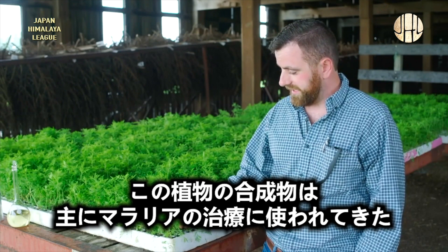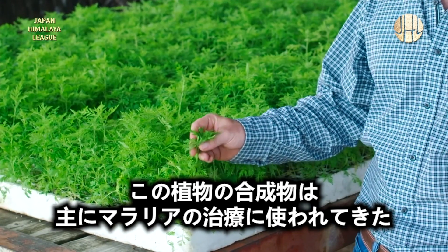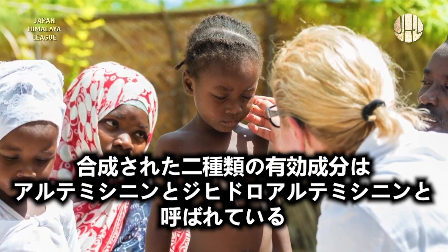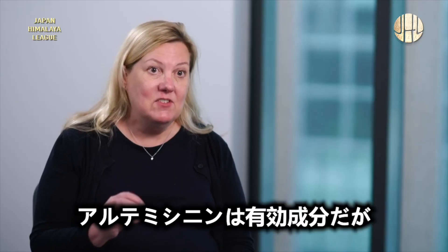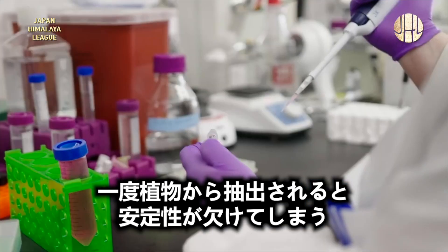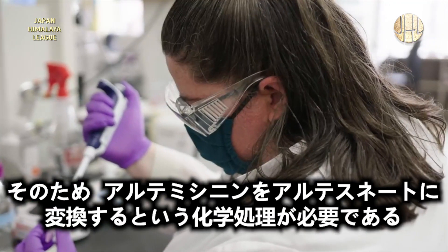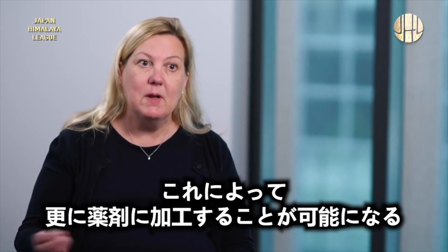This plant biosynthesizes compounds that have been primarily used for the treatment of malaria. The two of interest are artemisinin and dihydroartemisinin. Artemisinin is the active ingredient, but it's not very stable once you get it out of the plant, so a chemical process is used to convert the artemisinin into artesunate, which makes it more like a drug — you can make it into a pill.